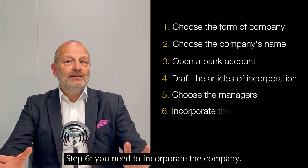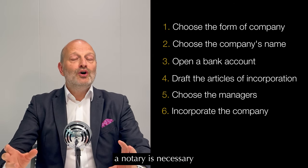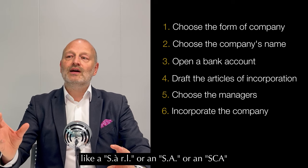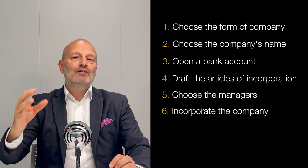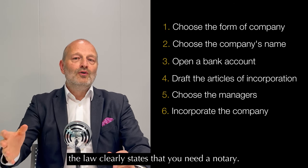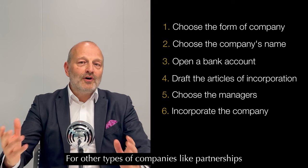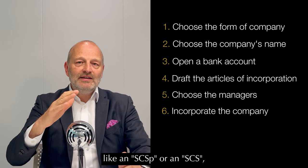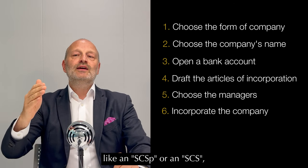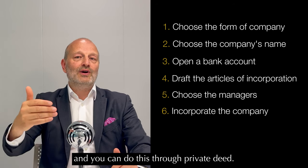Step six: you need to incorporate the company. There is a difference between companies for which a notary is necessary — like a SARL, an SA, or an SCA — where the law clearly states that a notary is required. For other types of companies such as partnerships — like an SCSP or an SCS — a notary is not necessary and you can proceed through private deed.